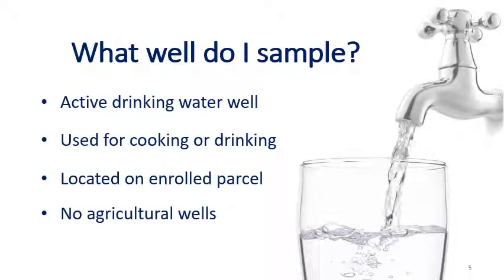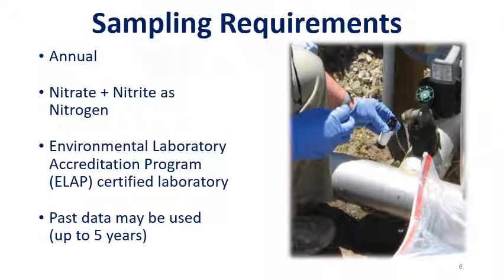What well do you need to sample? The requirement is to sample your active drinking water well, meaning the well water is used for cooking and drinking. The drinking water well must be located on the parcel that is enrolled with the coalition and part of the Irrigated Lands Regulatory Program. This is not a requirement for your agricultural well. Members are required to sample their drinking water wells annually. Sample results must be reported as nitrate plus nitrite as nitrogen. Sample testing must be performed by an ELAP laboratory certified for testing nitrate. Up to five years of past data can be used, but it needs to follow the new program requirements.